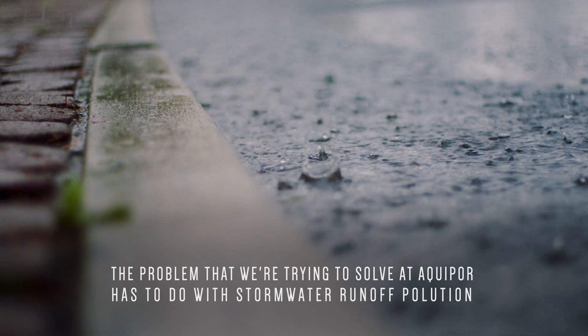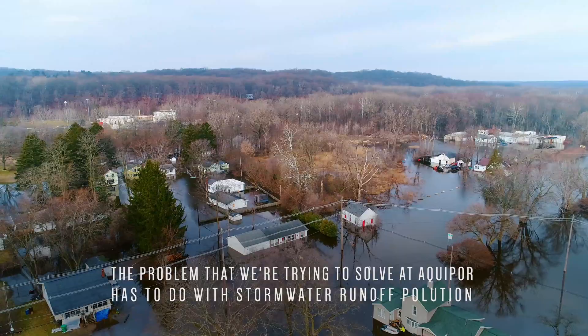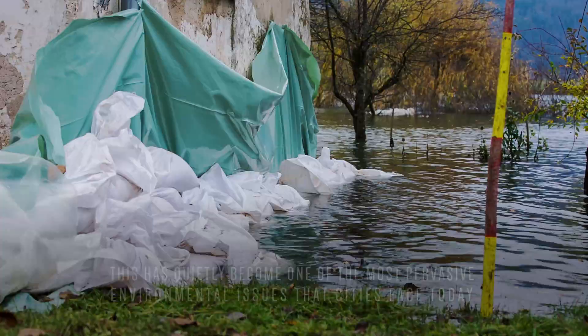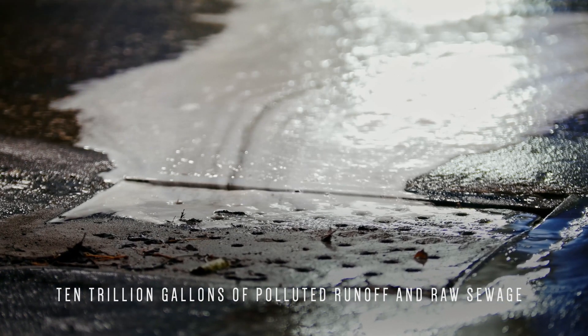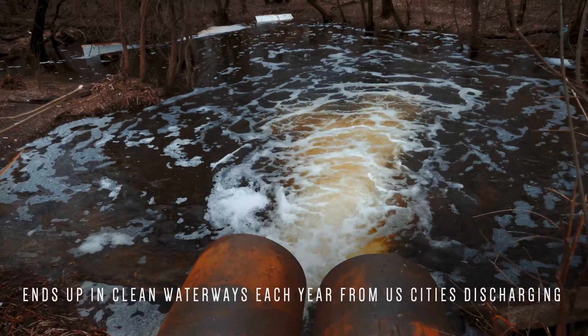The problem that we're trying to solve at Aquapor has to do with stormwater runoff pollution. This has quietly become one of the most pervasive environmental issues that cities face today. The number is 10 trillion gallons of polluted runoff and raw sewage that ends up in clean waterways each year from U.S. cities discharging.